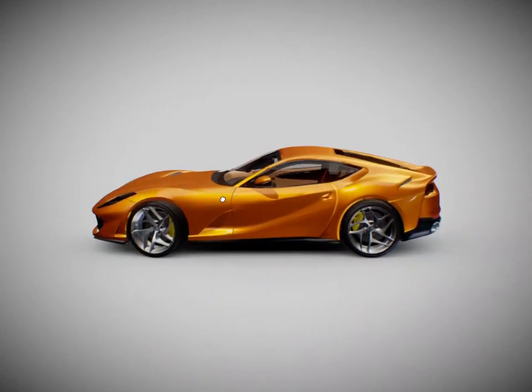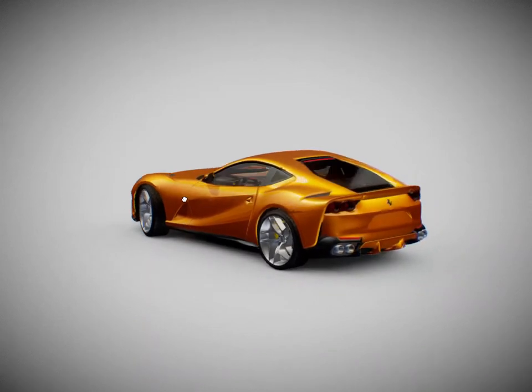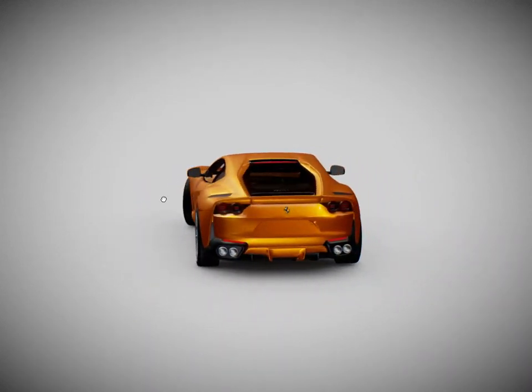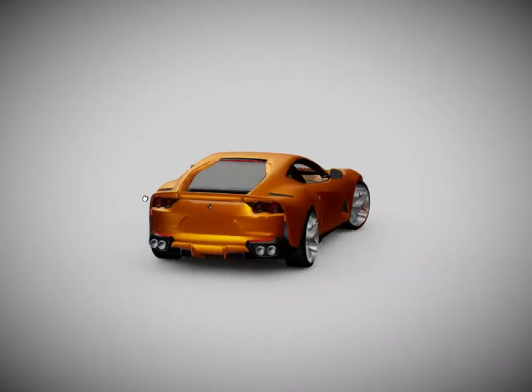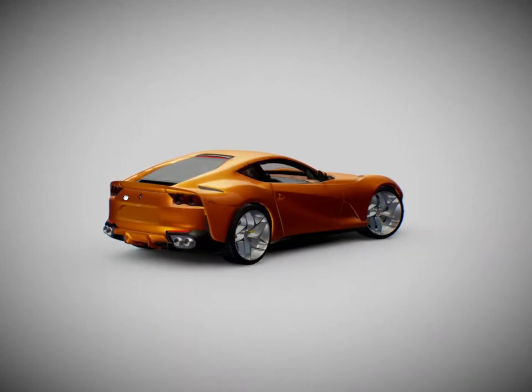Ferrari 812 GTS — a V12 Spyder, 50 years after. The draped design of the flanks visually shortens the tail and is characterized by sharply slanted crease lines and impressively muscular wheel arches that imbue it with the power and aggression warranted by its imposing V12.